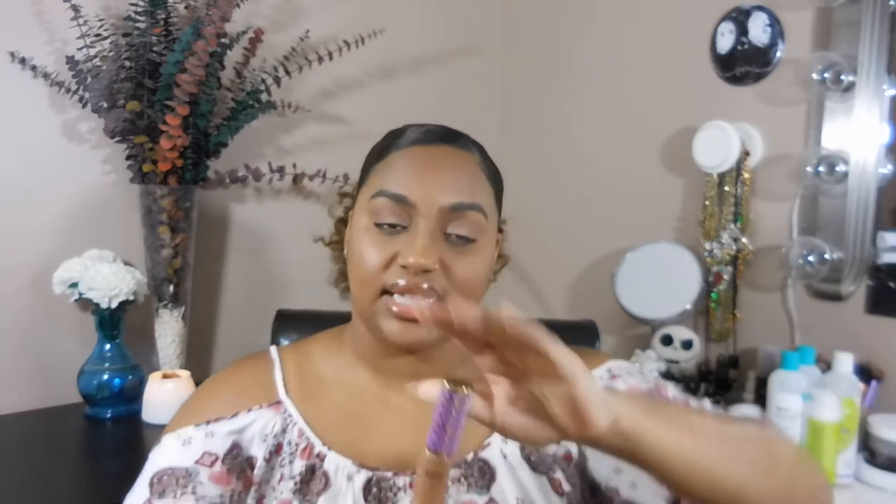The last makeup product on my current favorites is the Tarte Shape Tape. It is awesome — everything you're hearing about it is factual. The coverage is amazing and it's long-lasting. That wraps up the makeup side of my current favorites.